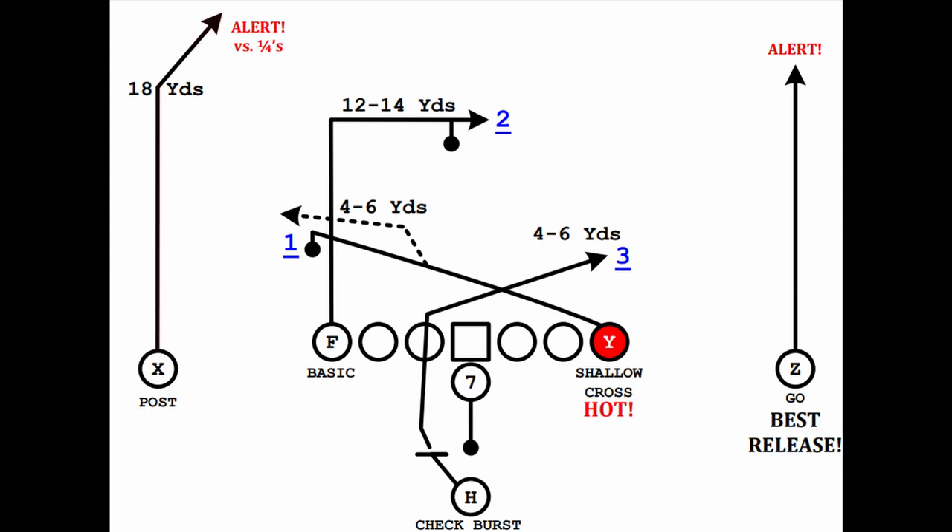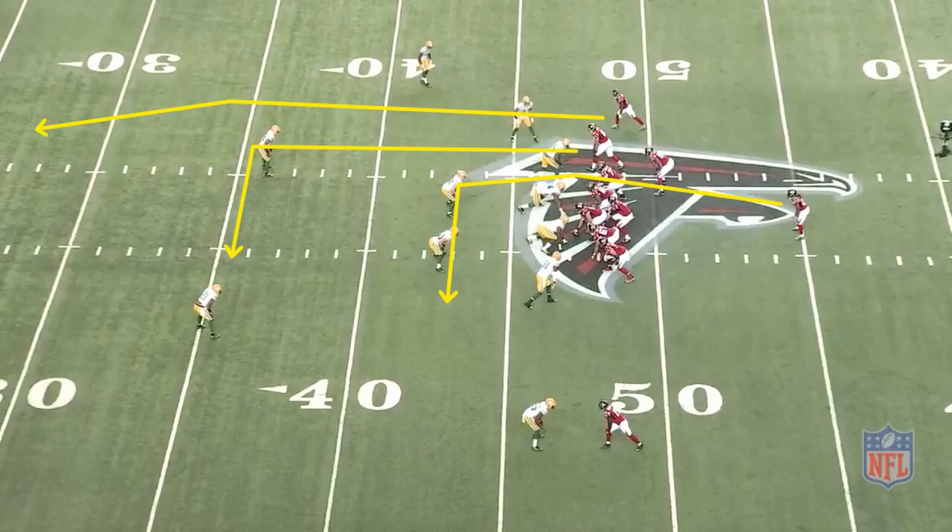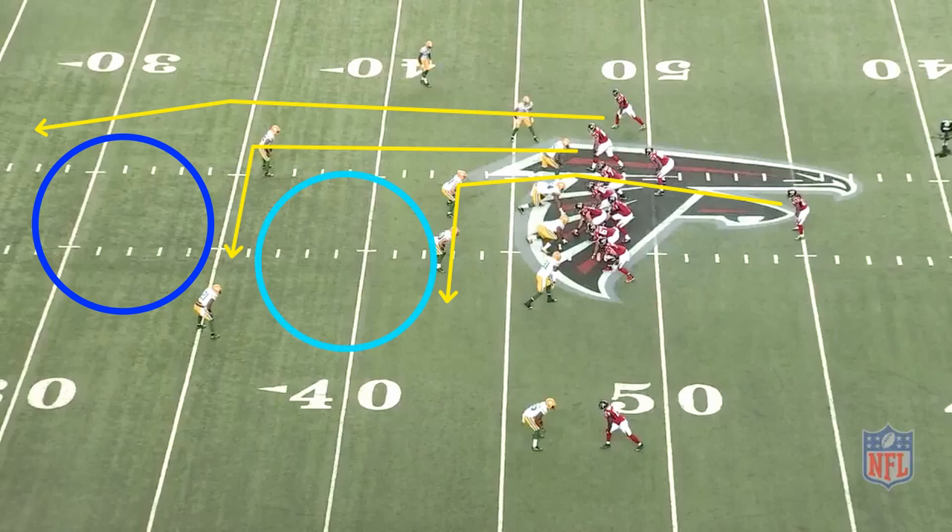Those two routes are a post from the outside receiver and a 10 to 12 yard dig from the inside receiver. Ultimately, the Mills concept creates two separate high-low reads. There's one between the dig and the post, which attacks the safety, and then there's one between the drag and the dig, which exploits the linebackers.